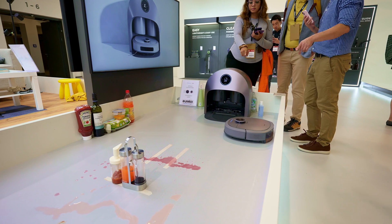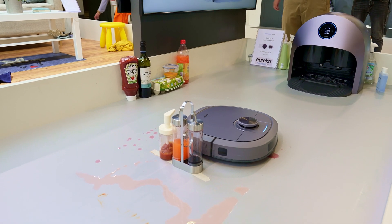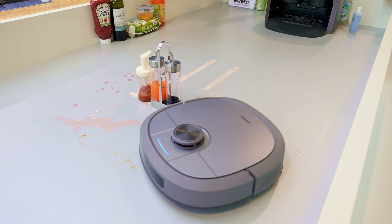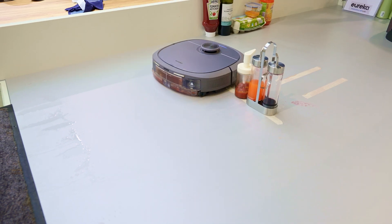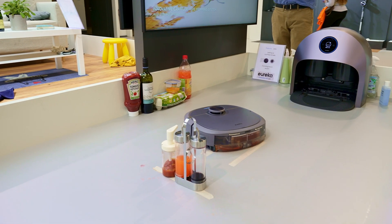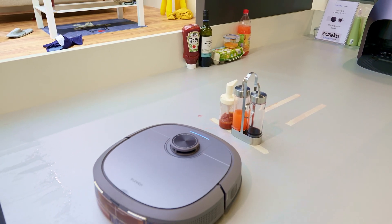Now it goes to the red wine area — just a very simple job for it. Just one shot, and the floor is carefully cleaned. You can see it carefully approaches the bottles in the middle and will not touch them, then cleans the last bit.